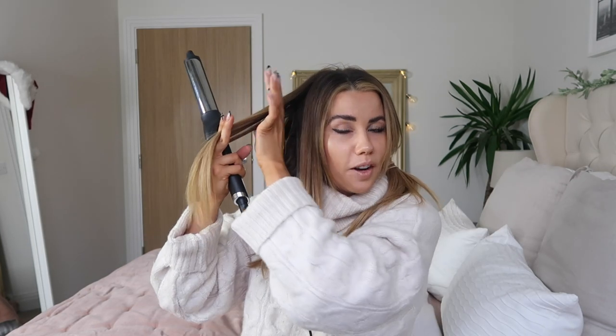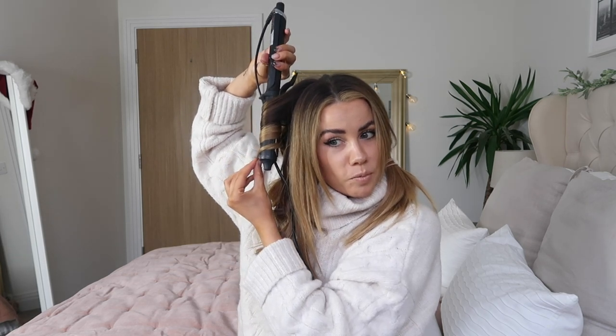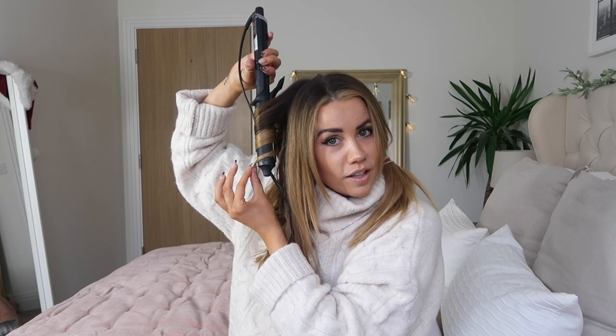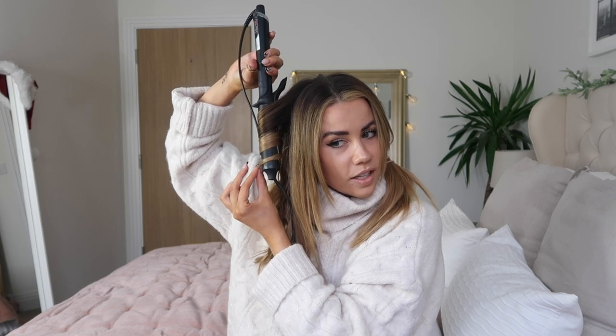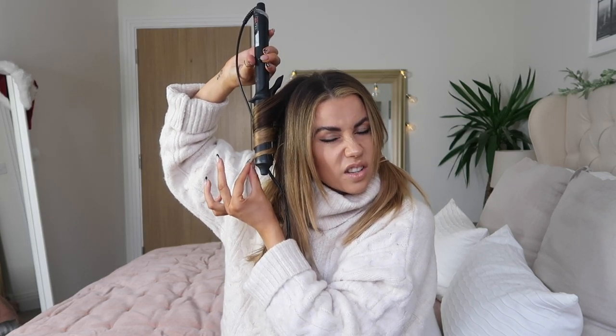Now I'm closer to the front, I'll show you what I do. As I get to the top front section I curl from a little higher up - maybe here instead of here - just because I like them to be more face-framing and these ones tend to drop quicker anyway. I grab the hair, wrap it over the front of the curler, pulling it away from my face, because if you're face-framing you want the hair to go away from your face, not towards it. I hold it for 10 seconds and don't go completely to the end.